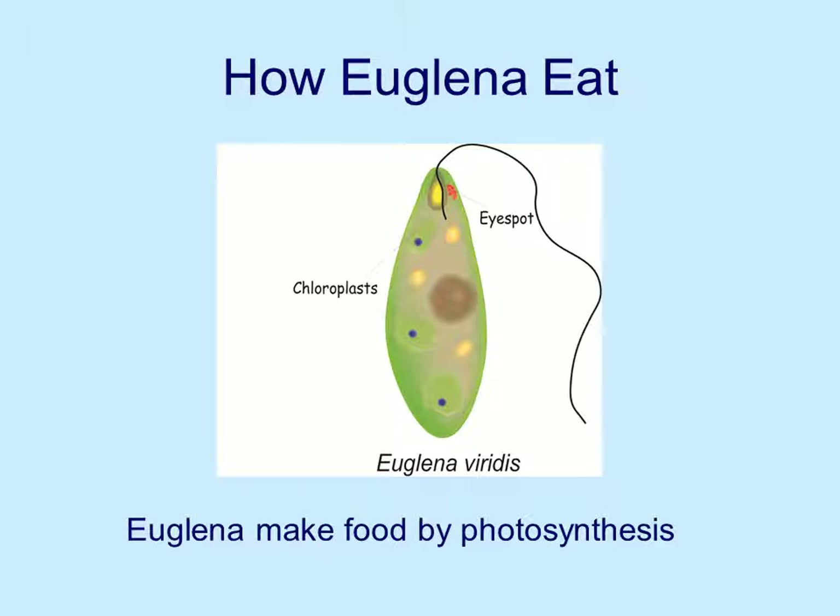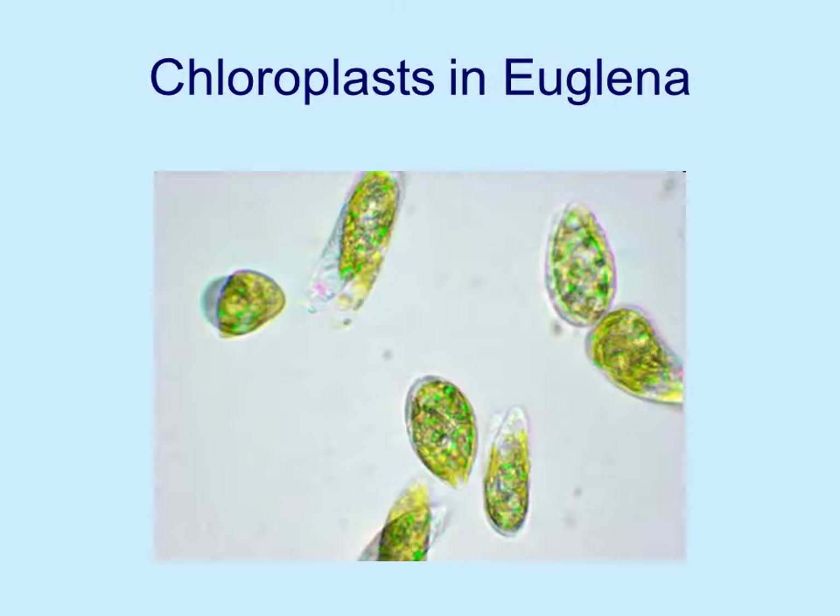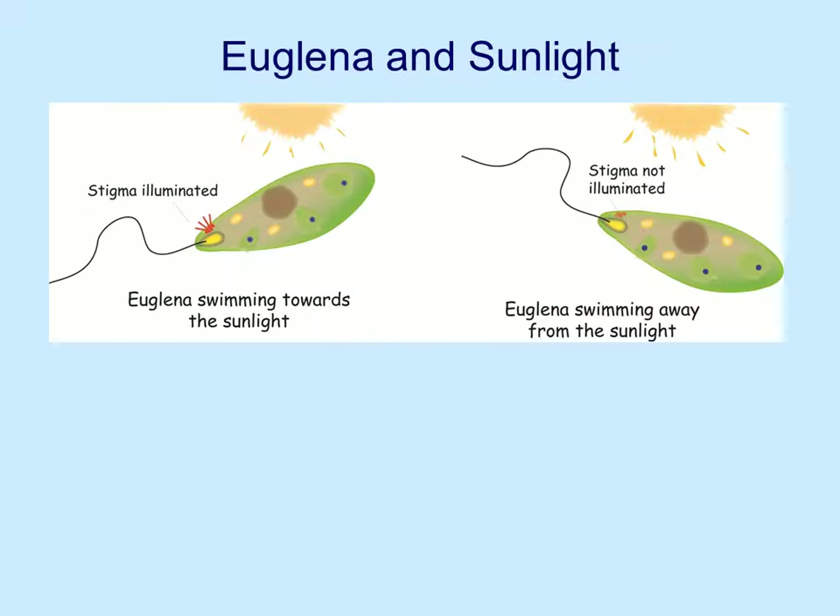Euglena eat primarily by making their own food. They have chloroplasts in them and they make their food by photosynthesis. You can see the many green chloroplasts in these euglena that are the source of food. They have a little thing called a stigma, and the stigma helps guide them toward or away from the sunlight.